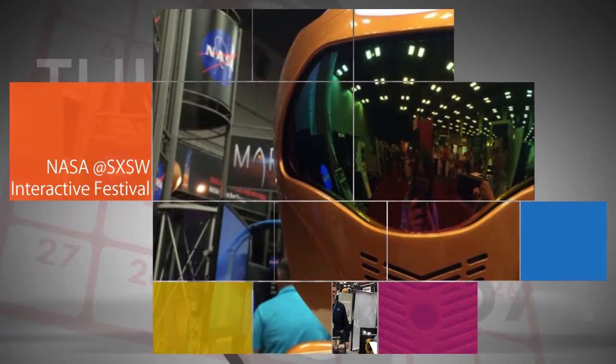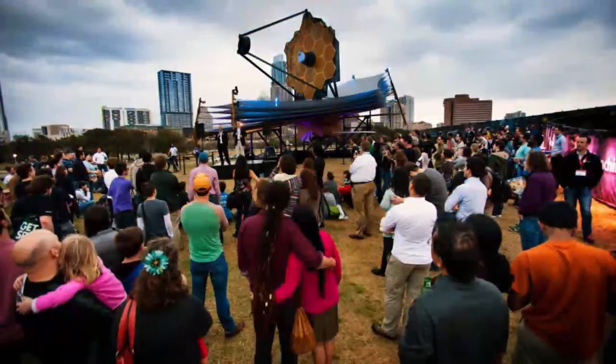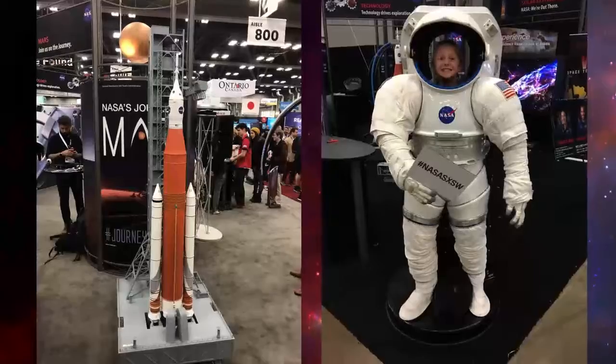NASA was represented at this year's South by Southwest Interactive Festival March 13-18 in Austin, Texas. There were NASA exhibits, activities and speakers on hand,